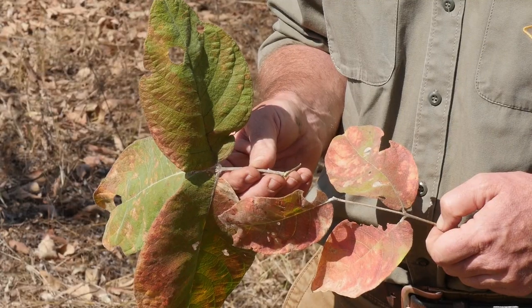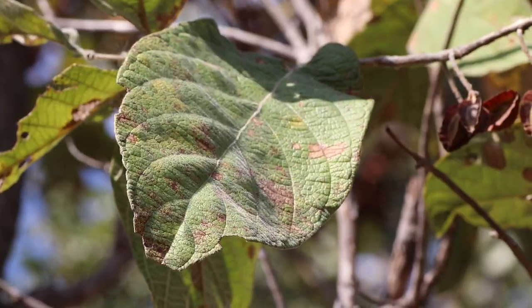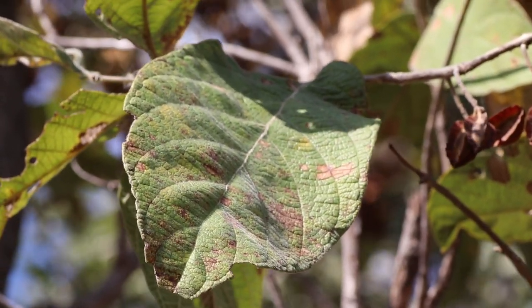Medicinally, all Combretums are significant, and this one perhaps more so than any of the others — primarily because of these very large velvety soft leaves, which have many traditional medicinal uses. The leaf is used as a topical treatment for wounds, as an aphrodisiac and to treat infertility, and if you are lucky enough to fall pregnant after that treatment, it is also used to stop bleeding during childbirth and ease the pain of childbirth.